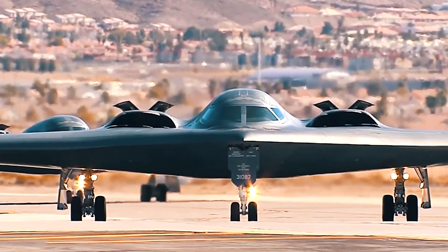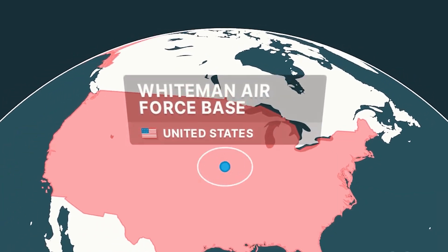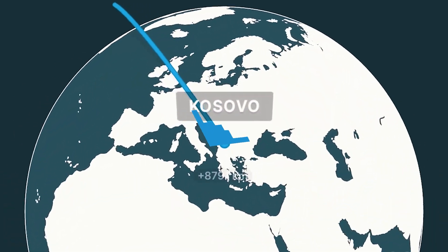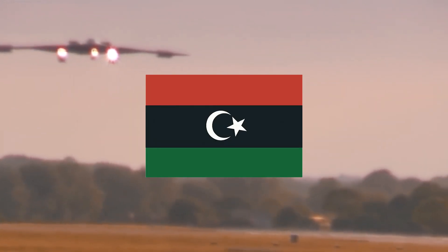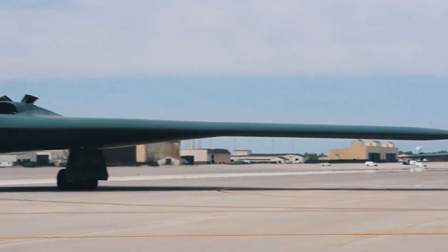The B-2 has been in service with the USA for more than 20 years and has decent combat experience. It first saw action in 1999 during the NATO operation in Yugoslavia — the plane took off from U.S. Whiteman Air Force Base and flew to Kosovo and back. During Operation Allied Force, the bomber destroyed 33 percent of all Serbian targets using more than 600 high-precision JDAM bombs.